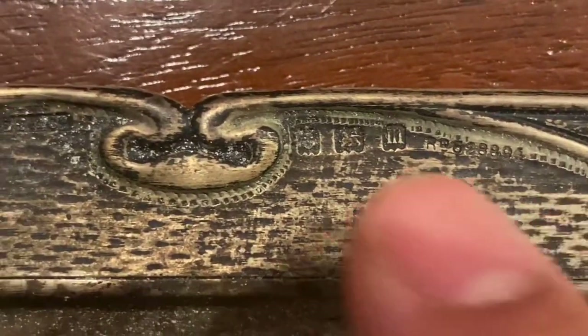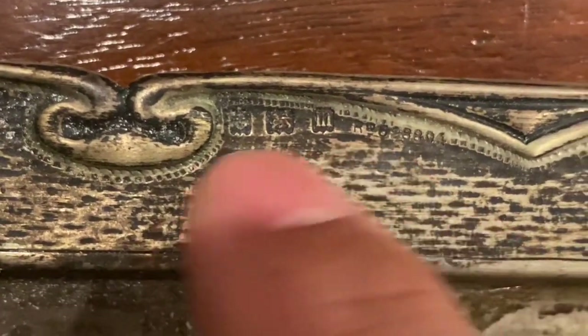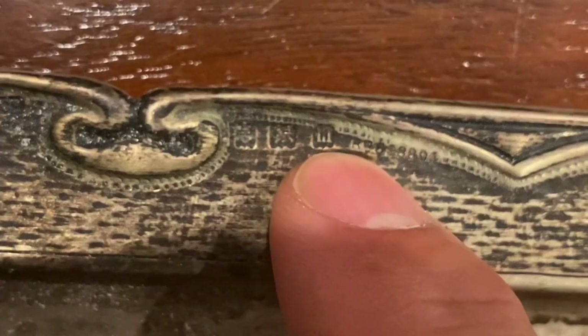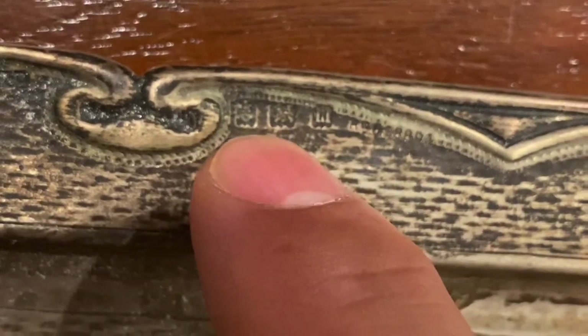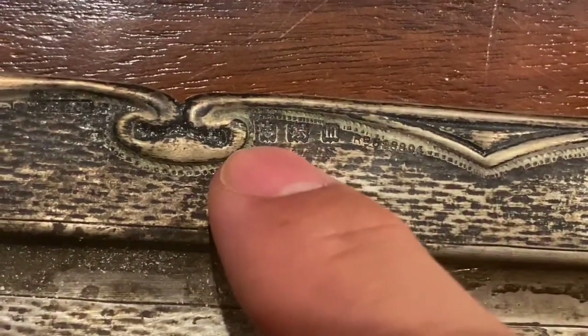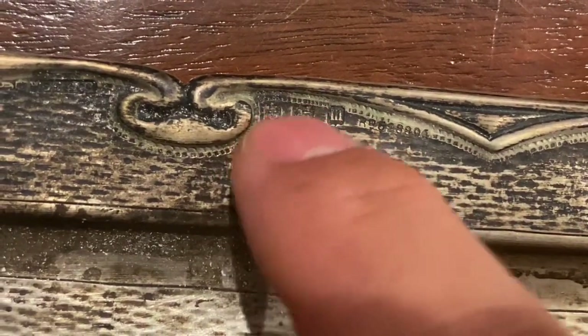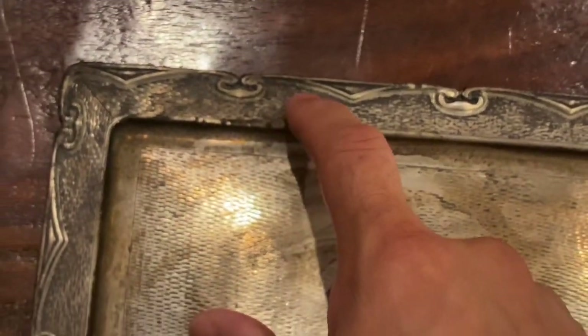But lo and behold — it's hidden in the tarnish on the rim. We see the anchor cartouche — the anchor mark — and we see the lion. And we see a funny-looking M in the cartouche. I looked up the date and that's 1911. Birmingham — the anchor means the city of Birmingham. These marks are tiny, and this is a very pretty little tray. Not a huge tray, but you could put bonbons or little chocolates on it. And it's quite hefty.